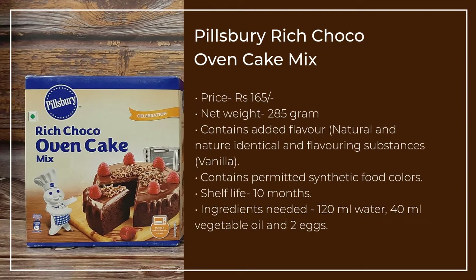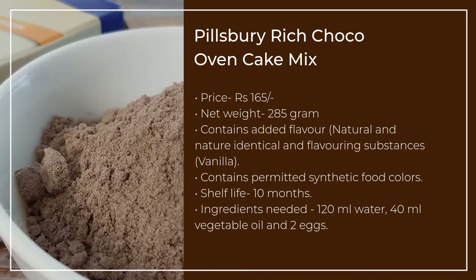A 285g pack of Pillsbury Rich Choco Oven Cake Mix is priced at Rs. 165. The choco cake mix is eggless, but the instructions on the back mention the addition of eggs. You can make approximately 10 cake slices of medium thickness.